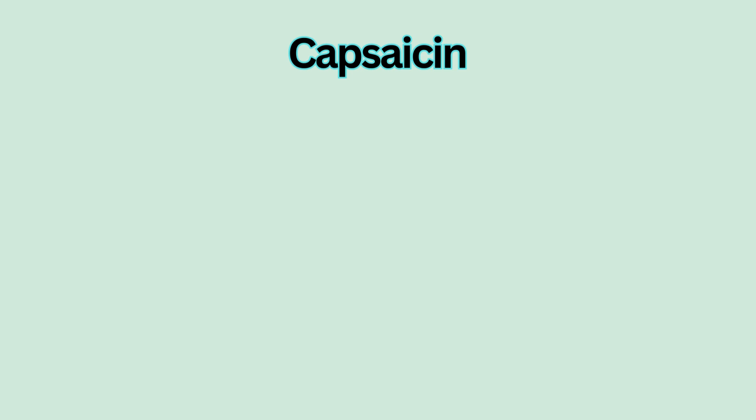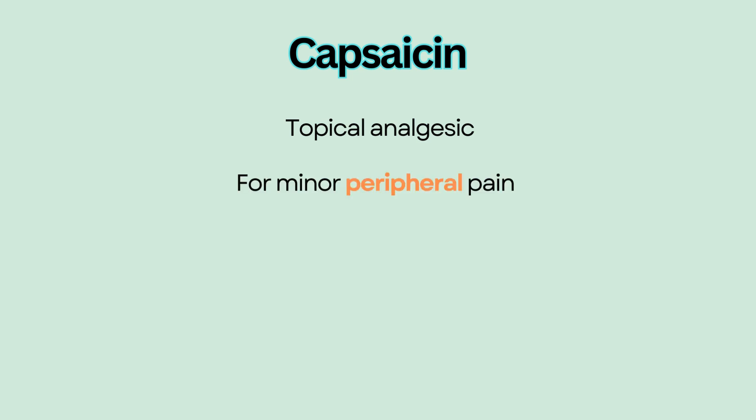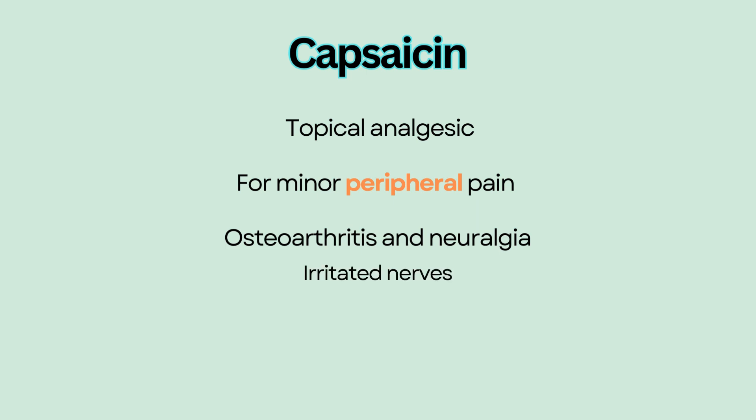Capsaicin is an over-the-counter topical analgesic that relieves minor peripheral pain from osteoarthritis and neuralgia. Neuralgia is caused by irritated nerves close to the skin's surface, leading to shooting or burning pain.